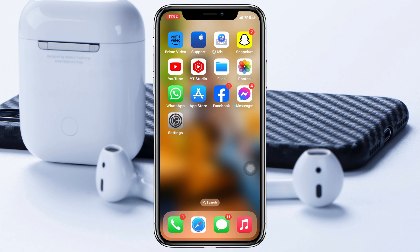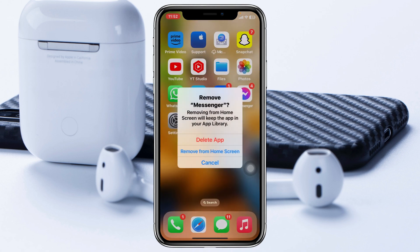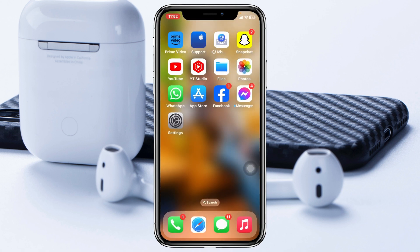If you are still having the problem, there are two more things you can do. Go ahead and delete your Messenger application from your device, then open up the App Store, search for Messenger, and install the application again. Log in with your account and check your issue.